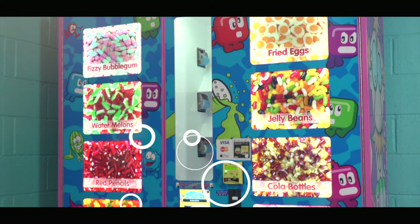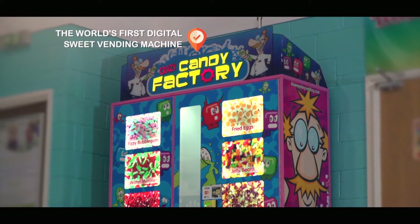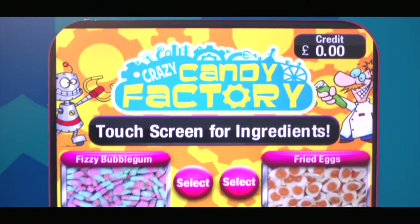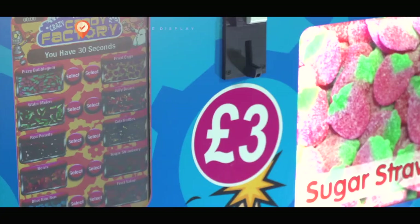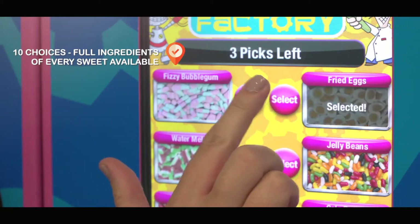The future of buying loose sweets has arrived. Blue Monkey Vending have created the world's first loose sweets digital vending machine. Our machines provide a unique experience for customers with coin, note and card payment facilities available, with customers able to make their selection via the interactive touchscreen pad.